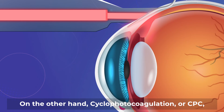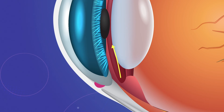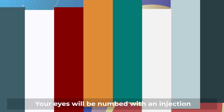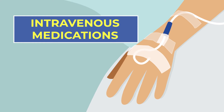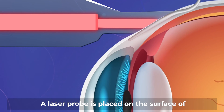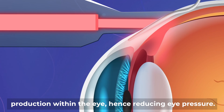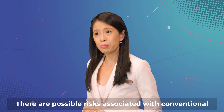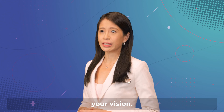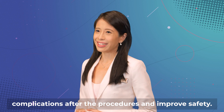Cyclophotocoagulation, or CPC, is a laser procedure that reduces fluid production in the eye. It is an outpatient procedure performed either in the clinic or the day surgery theatre. Your eyes will be numbed with an injection around the eye, and intravenous medications may also be given to help you to be relaxed. A laser probe is placed on the surface of the eye and the targeted laser energy reduces fluid production within the eye, hence reducing eye pressure. There are possible risks associated with conventional CPC and some of these can be serious and affect your vision. Newer types of CPC are now available, which reduce complications after the procedures and improve safety.